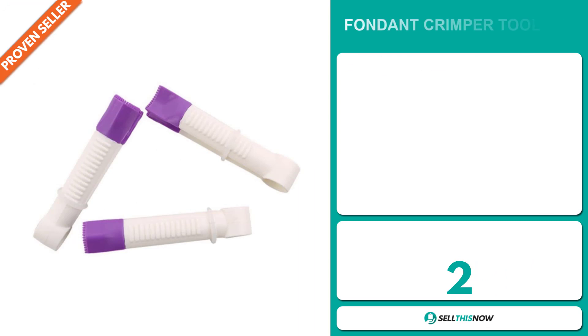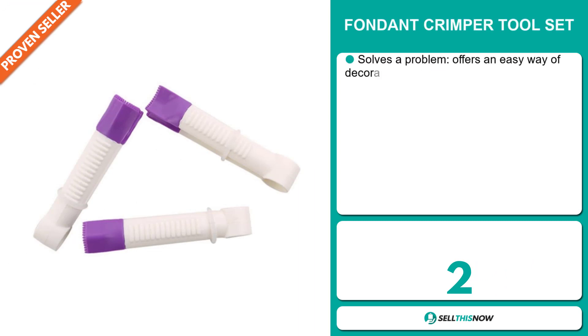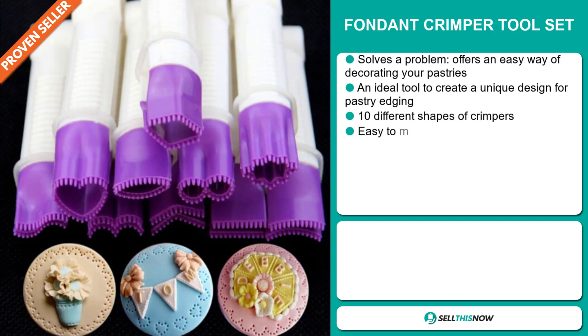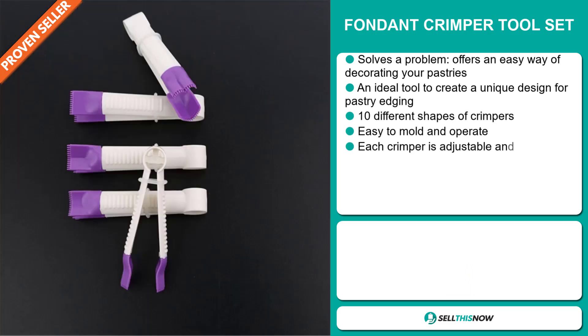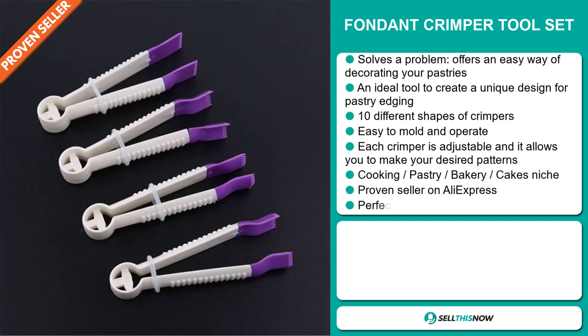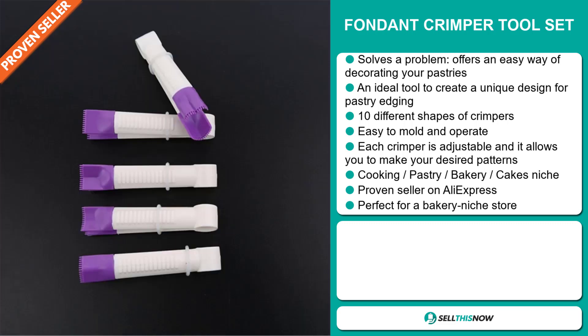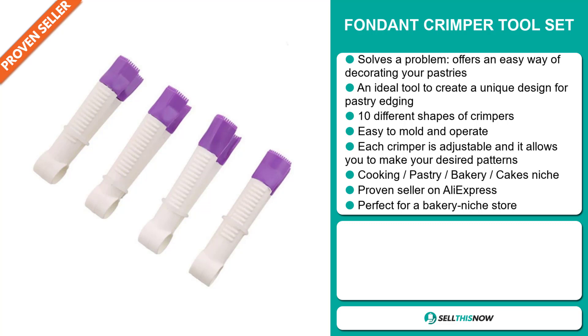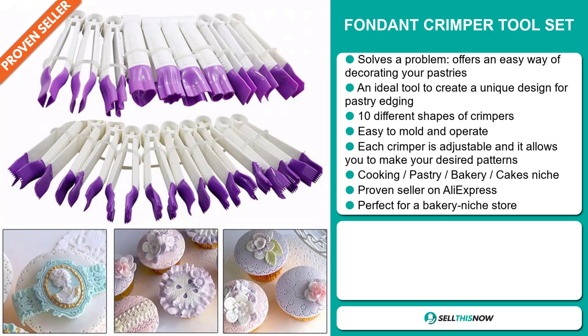Our next product is the Fondant Crimper Toolset. Now this is a problem solver. It offers an easy way of decorating your pastries. It's an ideal tool to create a unique design for pastry edging, and it has 10 different shapes of crimpers. It's easy to mold and operate. Each crimper is adjustable and allows you to make your desired patterns. It falls under the cooking, pastry, bakery, cakes niche market. And it's a proven seller on AliExpress with many, many orders. It's perfect for a bakery niche store.